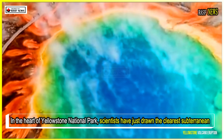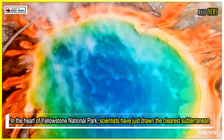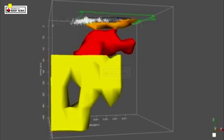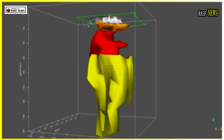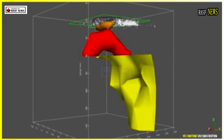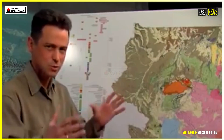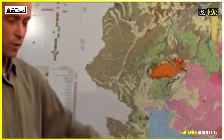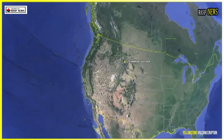In the heart of Yellowstone National Park, scientists have just drawn the clearest subterranean map to date of one of Earth's most closely observed supervolcanoes, and it reveals some surprises. A recent Nature study, led by USGS researchers in collaboration with Oregon State University and the University of Wisconsin-Madison, used electromagnetic imaging to scan Yellowstone's subsurface like never before.